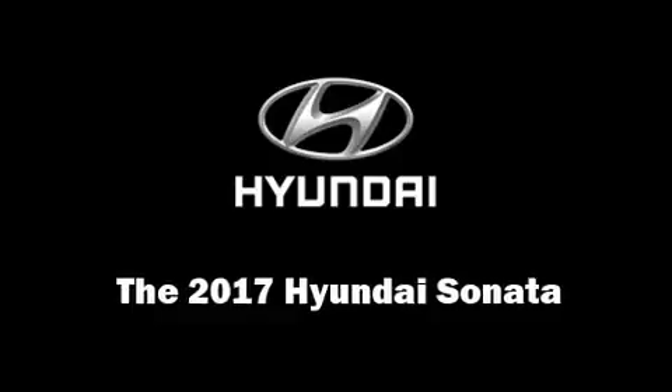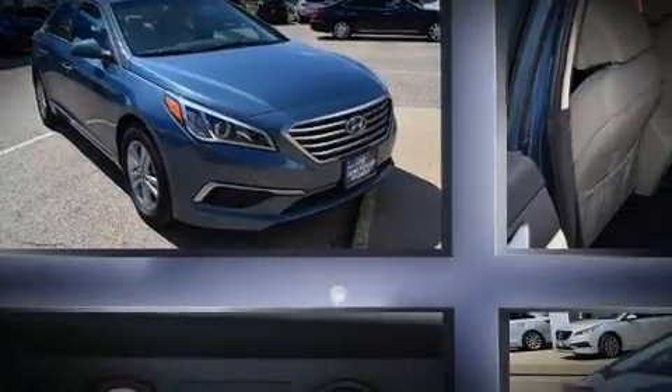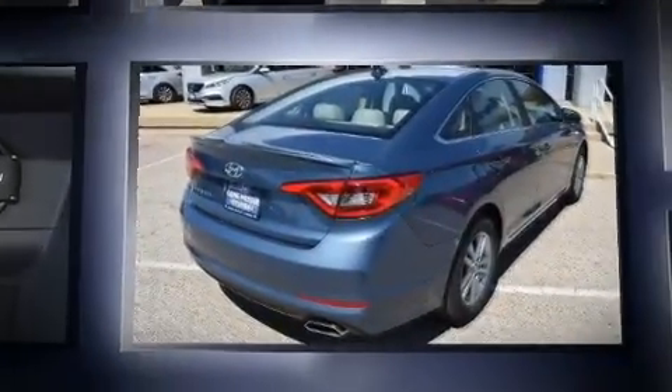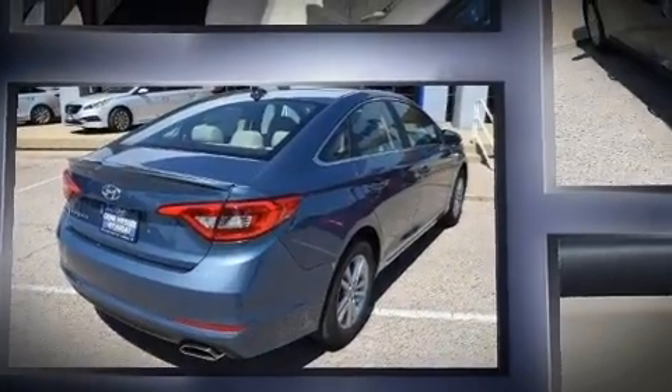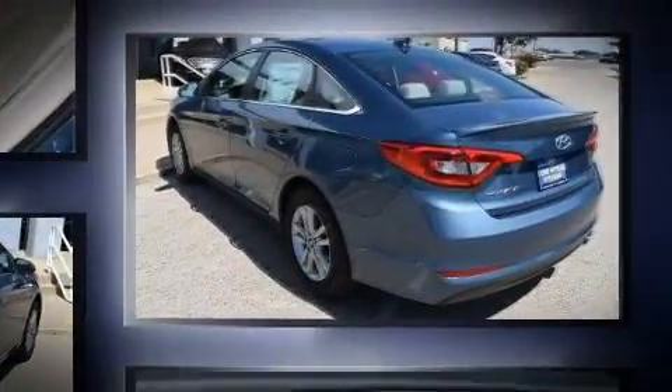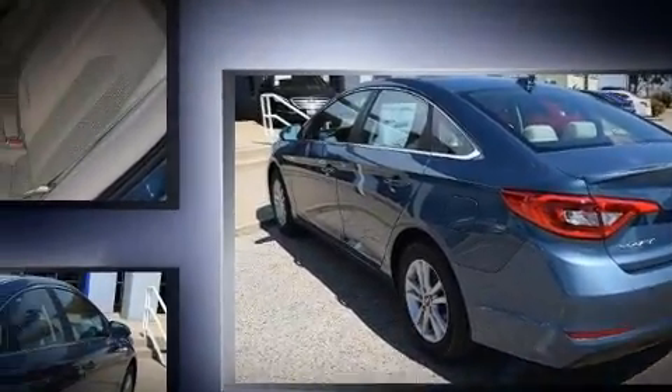Step into the 2017 Hyundai Sonata. This four-door, five-passenger sedan offers the features and options for which you've been searching. Smooth gear shifts are achieved thanks to the efficient four-cylinder engine, providing a spirited yet composed ride and drive.